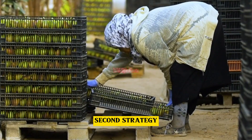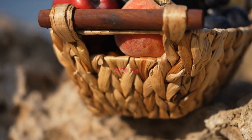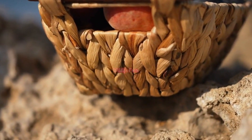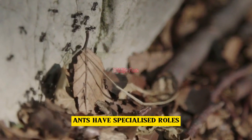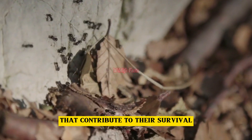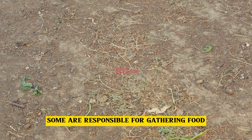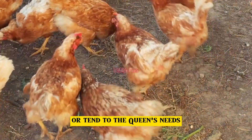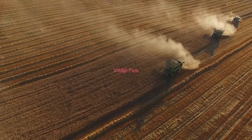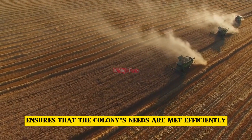Second strategy: division of labour. Within the colony, ants have specialised roles that contribute to their survival. Some are responsible for gathering food, while others protect the nest or tend to the queen's needs. This division of labour ensures that the colony's needs are met efficiently.